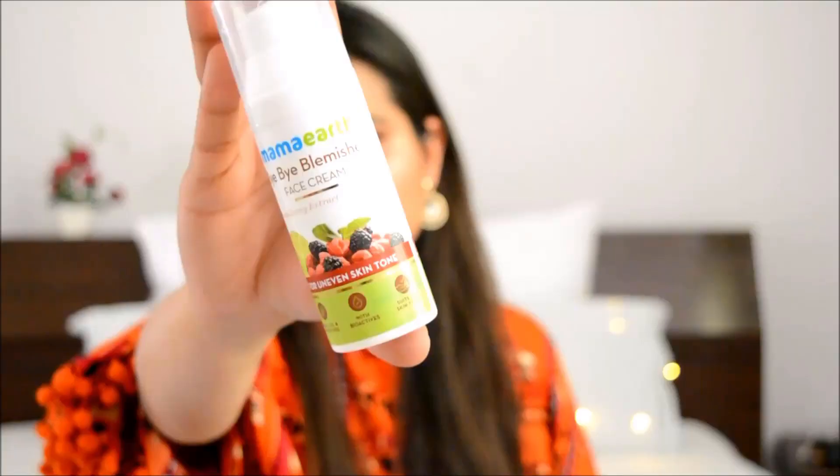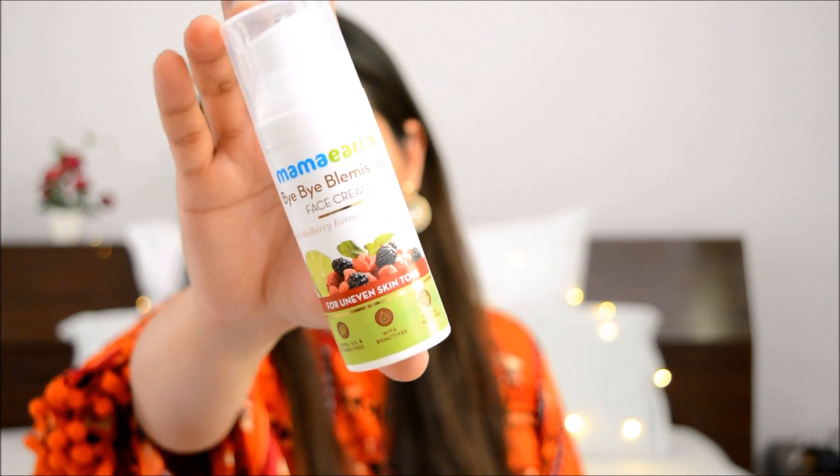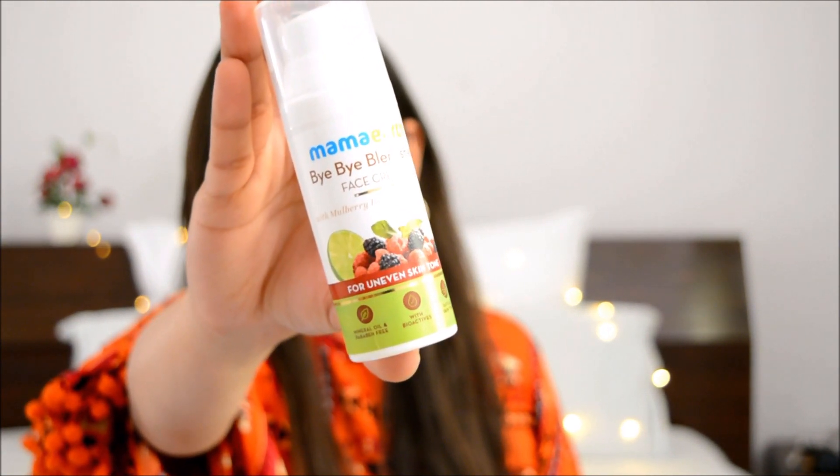You do not need to wait any further — I'm going to show you the solution that's going to make your life easier. Here is the Mamaearth Bye Bye Blemishes face cream. This face cream contains mulberry extract, vitamin C, and daisy flower extract — those are the main ingredients of this product.